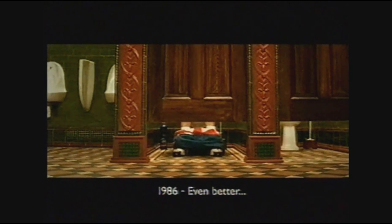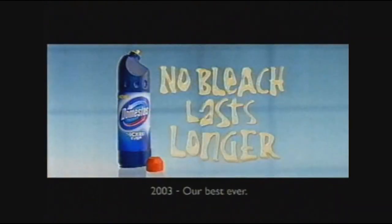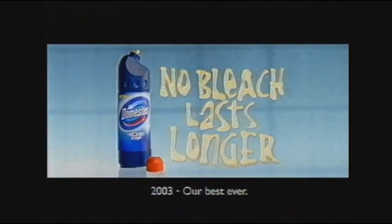Domestos has been in the loo since 1929. Today, we've made it even thicker, which means no bleach lasts longer.